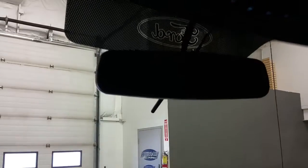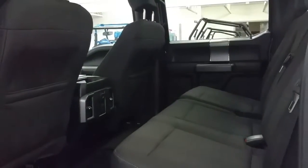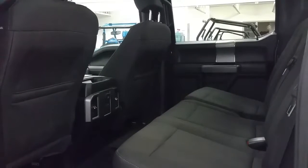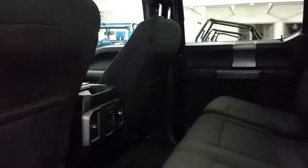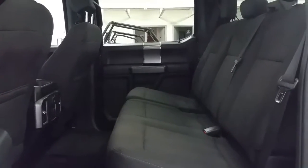Overhead, there's an auto dimmer rear view mirror, map lights, and a spot for sunglass storage. In the rear seats, passengers will have a ton of legroom, storage in the seat backs and door panels, as well as another 12V 110 power supply. The rear seats can be folded up in a 60-40 split with the lift of the back seat for maximum floor storage.